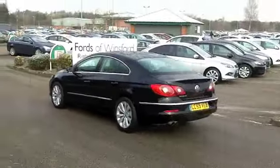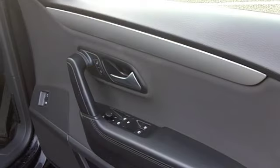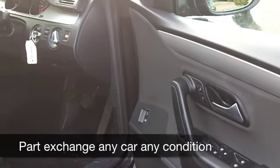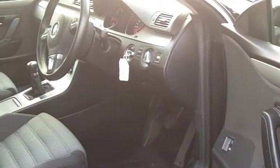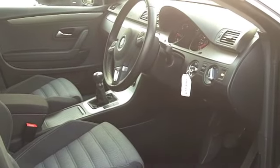It's a good looking car inside and out. You've got a cloth interior and a fantastic driving position. These are very much built for the driver, but they offer great levels of comfort for passengers as well. You've got climate control, CD and radio, and all-round electric windows, so everything is there for you.